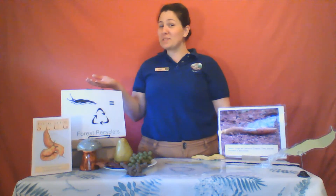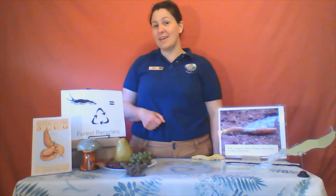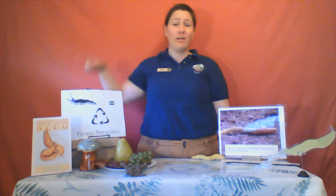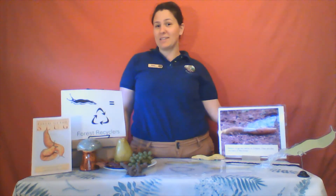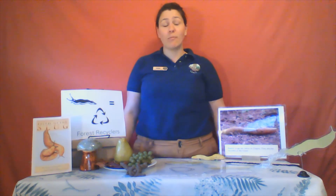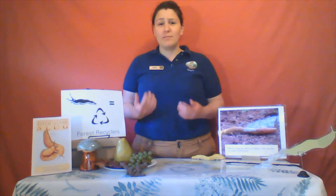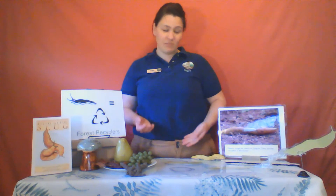So where do these recyclers live? Banana slugs are native to moist forest floors of the Pacific Northwest. They can be found from California all the way up to Alaska, and they love our rainy Tillamook State Forest. Having the correct habitat is important for banana slugs, and this is why the Oregon Department of Forestry works hard to provide a variety of habitat through the requirements in the Forest Practices Act. We leave down dead trees, standing dead trees, ground cover, and plenty of live trees to protect the riversides in our timber harvests, so that critters, even down to our slugs, have a place to live.